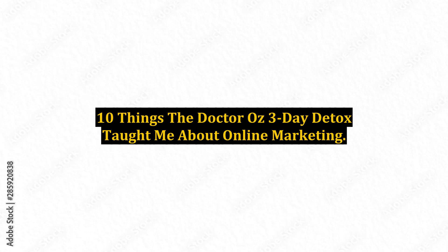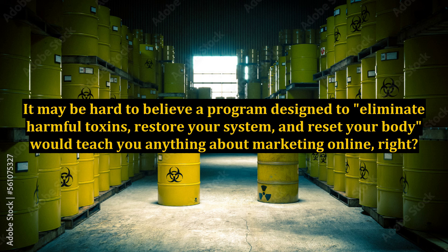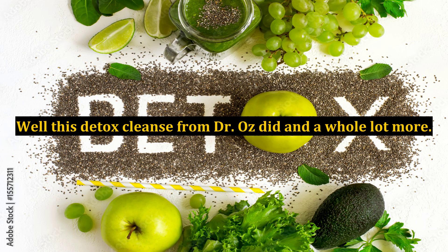10 Things The Dr. Oz 3-Day Detox Taught Me About Online Marketing. It may be hard to believe a program designed to eliminate harmful toxins, restore your system, and reset your body would teach you anything about marketing online, right? Well, this detox cleanse from Dr. Oz did and a whole lot more.